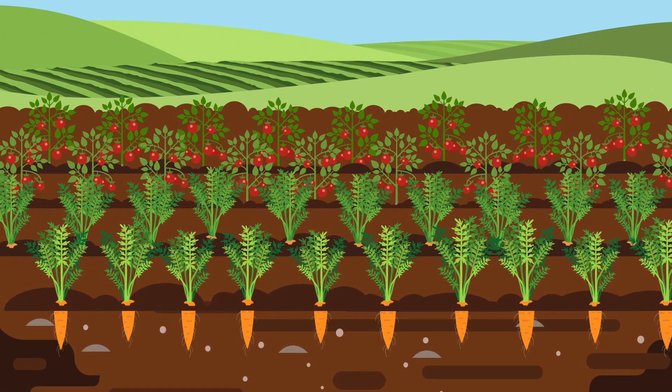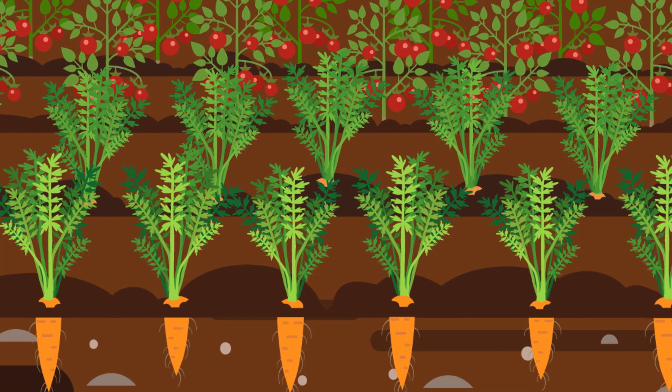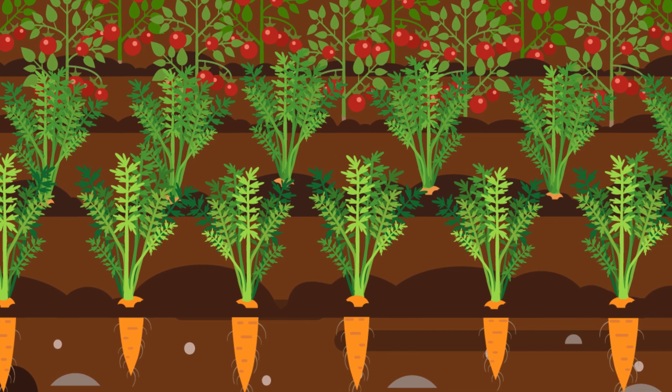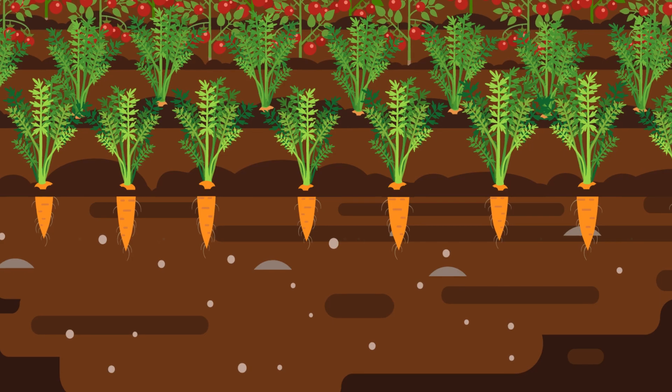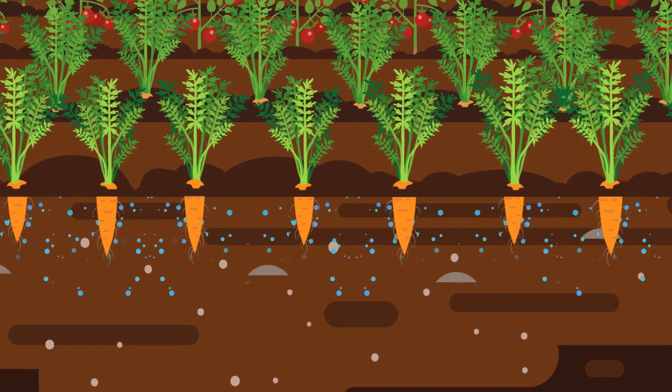Healthy soils have balanced communities of beneficial organisms. When functioning effectively, these communities help suppress pests and pathogens, improve nutrient recycling, and enhance water and nutrient uptake by plant roots.